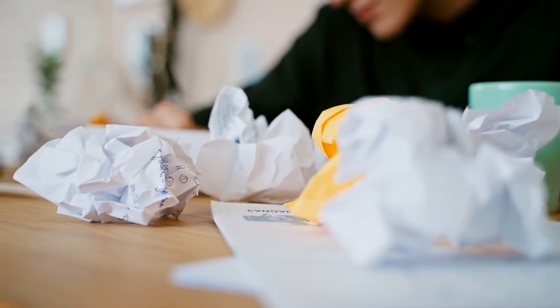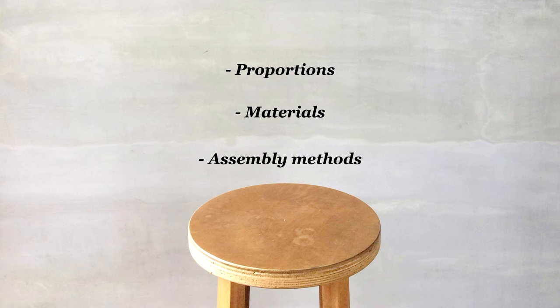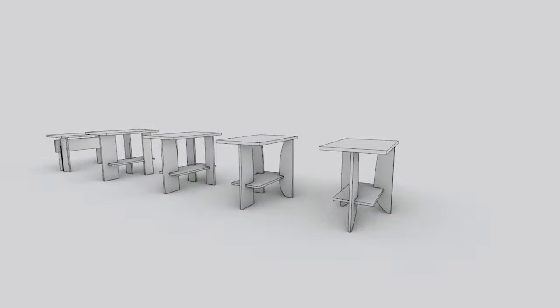Create as many variations as you can. Try different proportions, materials, and assembly methods. Every iteration brings you closer to the perfect solution. Don't be too precious with your ideas, and don't settle for the first idea. Push the boundaries and let your creativity flow.